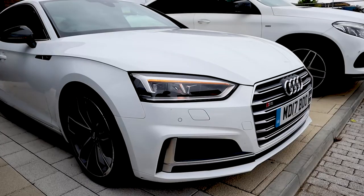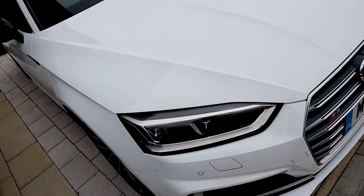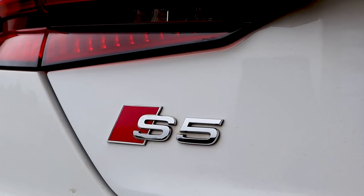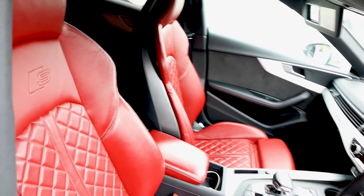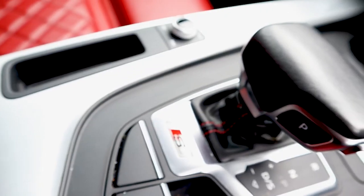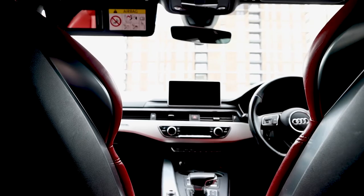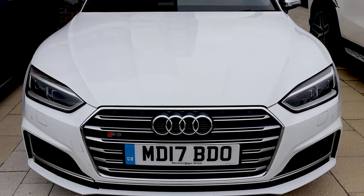This is an Audi S5 Sportback. It's a 3 litre V6, produces 350bhp. It's actually one of my favourites if I'm being honest. It's a very nice car, easy to drive, comfortable, stylish. It's a grand tourer so you can carry about six passengers in the car, and yeah, it's a very lovely car.